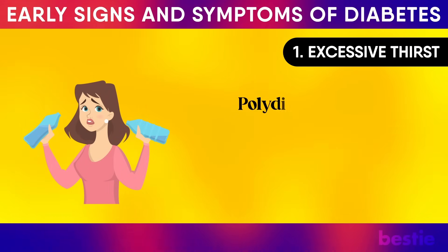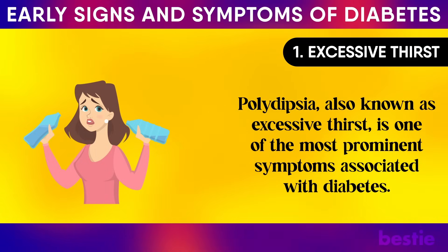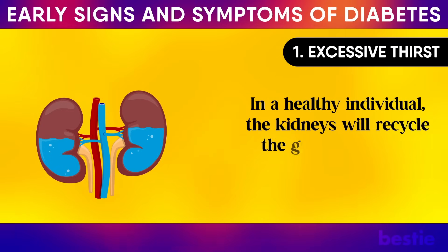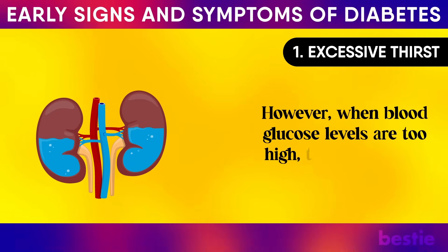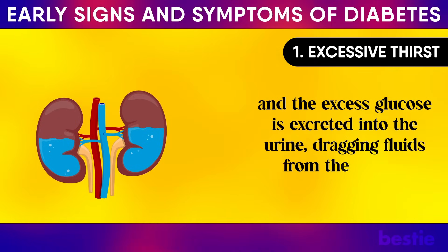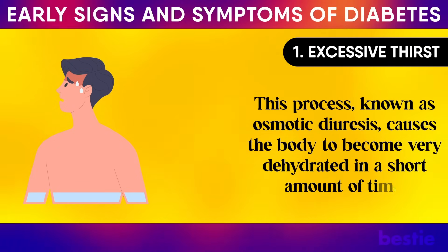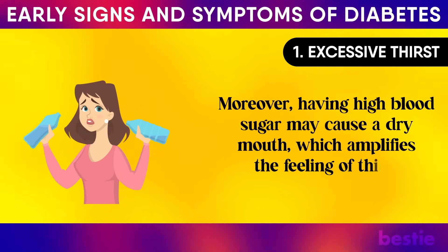Excessive thirst, also known as polydipsia, is one of the most prominent symptoms associated with diabetes. This condition arises when there is an excessive amount of glucose present in the blood. In a healthy individual, the kidneys will recycle the glucose removed from the bloodstream. However, when blood glucose levels are too high, the kidneys are unable to keep up, and the excess glucose is excreted into the urine, dragging fluids from the tissues along with it. This process, known as osmotic diuresis, causes the body to become very dehydrated quickly. Moreover, having high blood sugar may cause a dry mouth, which amplifies the feeling of thirst even further.